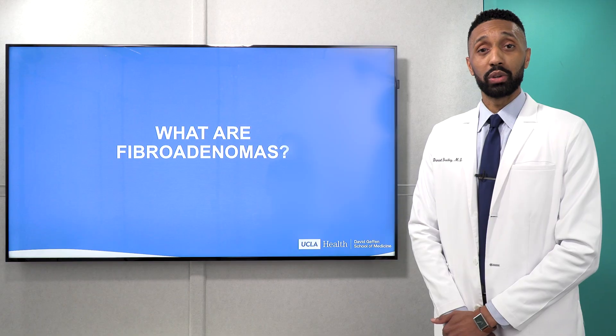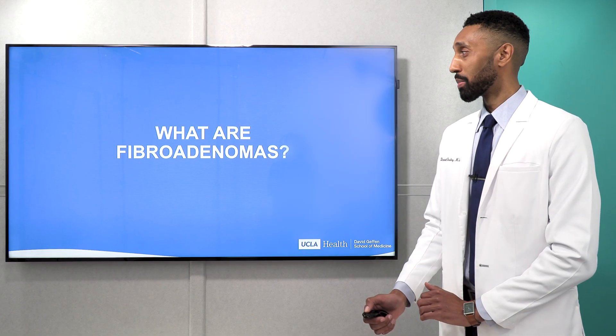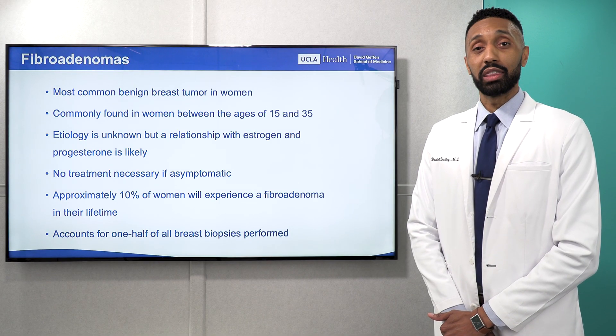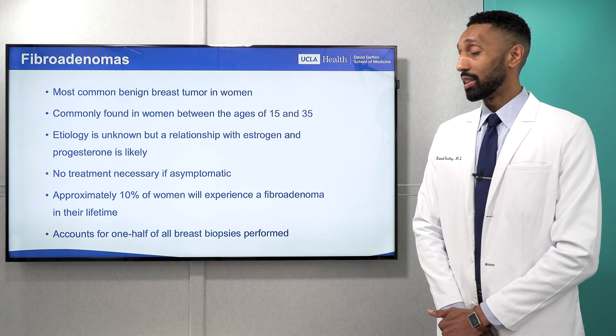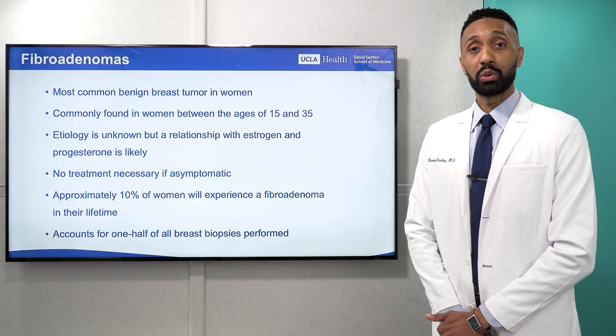You may be wondering: what is a fibroadenoma? Fibroadenomas are the most common benign breast tumor found in women. They are very common in young women, often found between the ages of 15 to 35. The exact cause of a fibroadenoma is unknown, but there is thought to be a relationship with estrogen and progesterone.